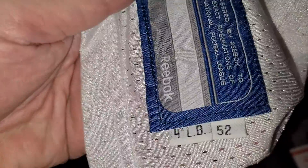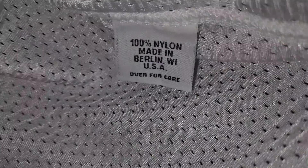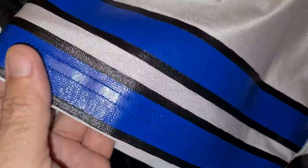Truck tag stitched on — whatever that means. Made in Berlin. Nothing up here I can see. NFO equipment stitched on. 33 stitched on. I think what somebody did was make this like a throwback because they've got the cool numbers on it — silk screened. Still not a big fan of that.